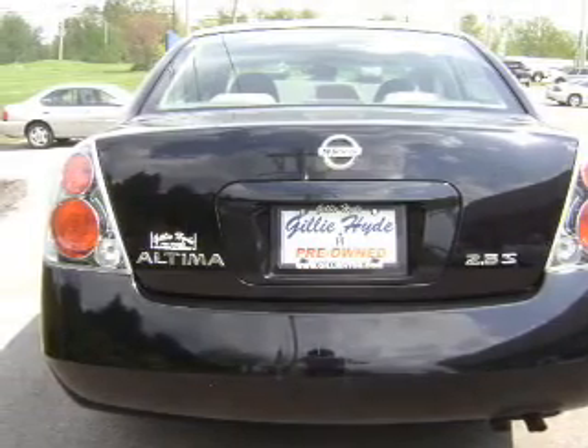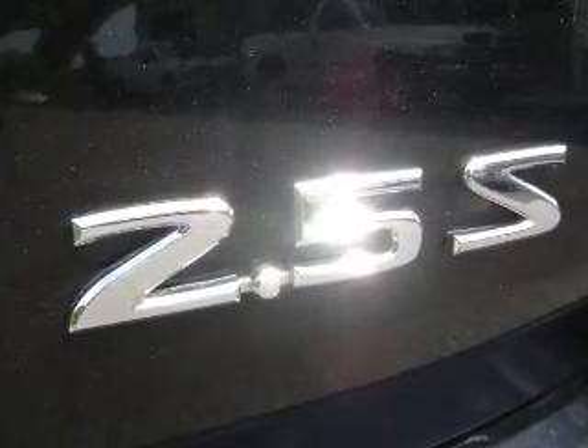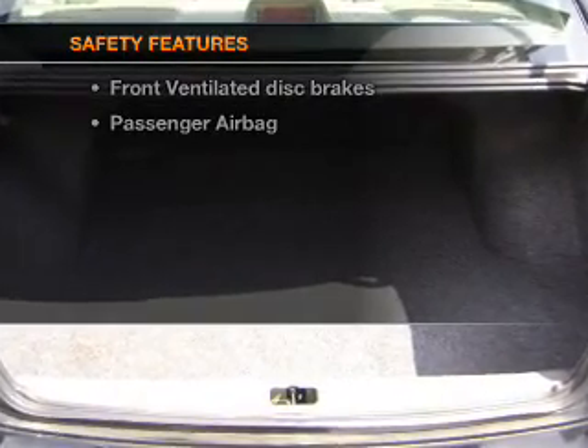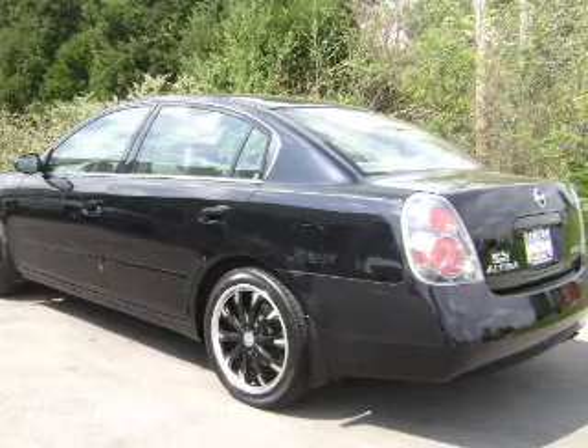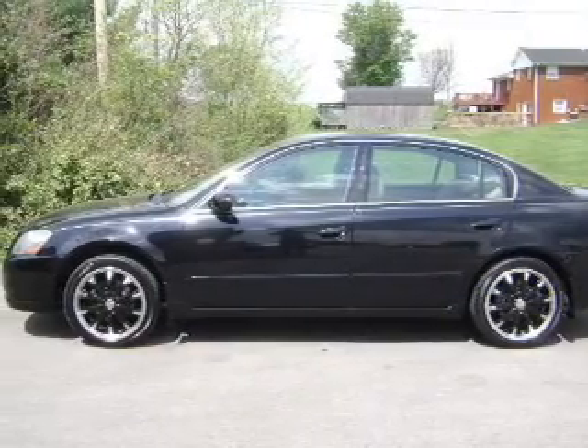Notable features included in this vehicle: power door locks, power windows, cruise control, AM/FM stereo, power steering, and air conditioning. For safety, rest assured with front ventilated disc brakes, passenger airbag, and independent suspension. Call today to schedule a test drive.